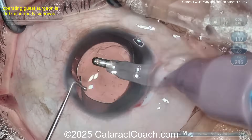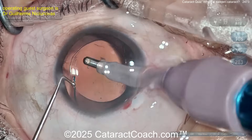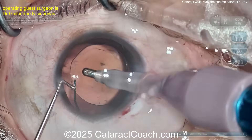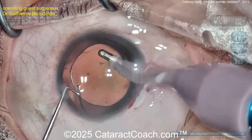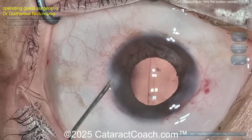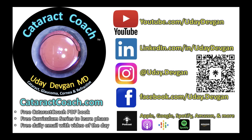Let's take a look — is that in the bag, or do you think the haptics are in the sulcus? It looks like it's all in the bag — the whole lens is in the bag, no optic capture with haptics in the sulcus. And you can see the ring on the posterior capsule. There's a way of getting that out — check out the cataractcoach.com website, search for it, I promise you'll find it. It's a really cool trick.